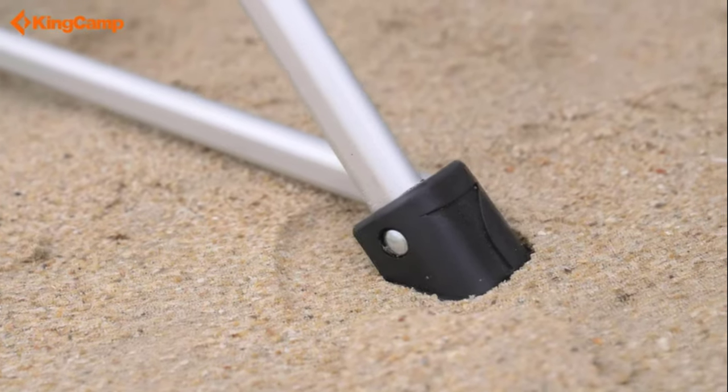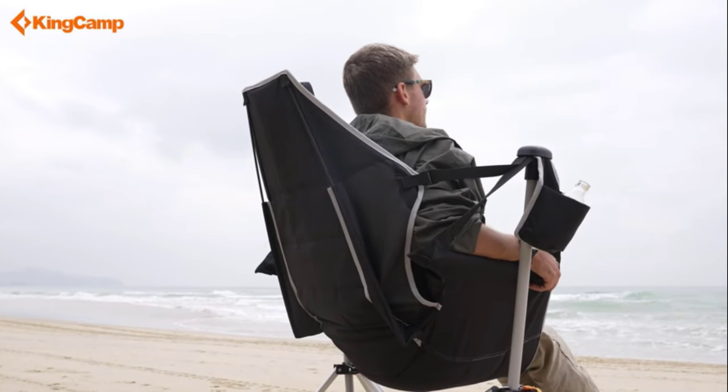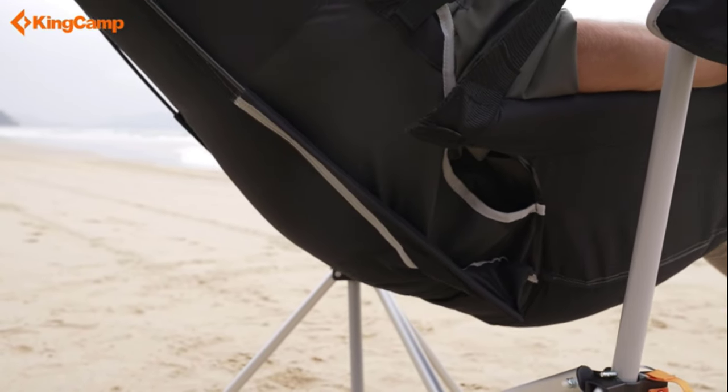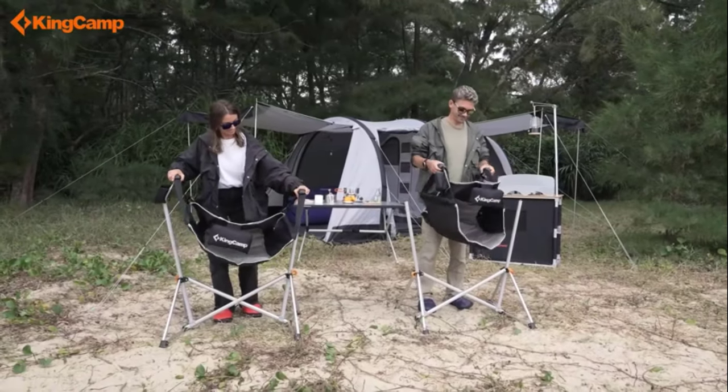Additionally, it comes with a side organizer to hold your drink cup. The chair's rust-resistant aluminum alloy frame is reinforced for durability, making it a perfect choice for camping, fishing, or outdoor relaxation.